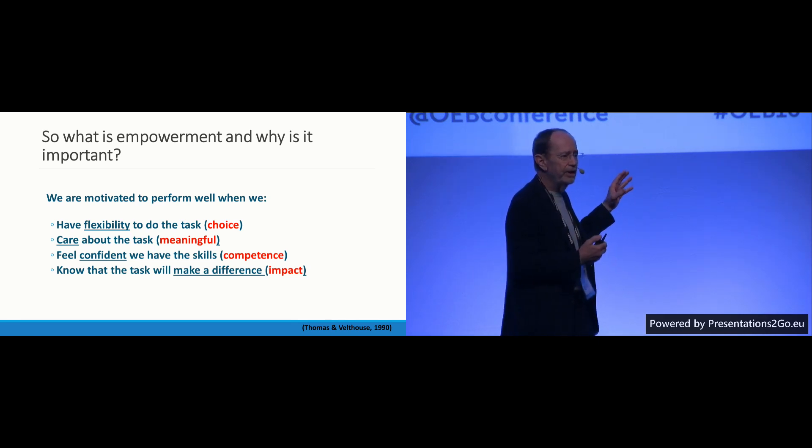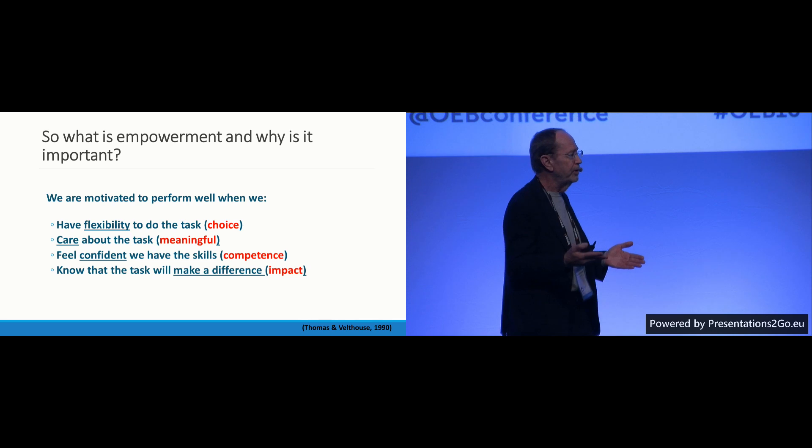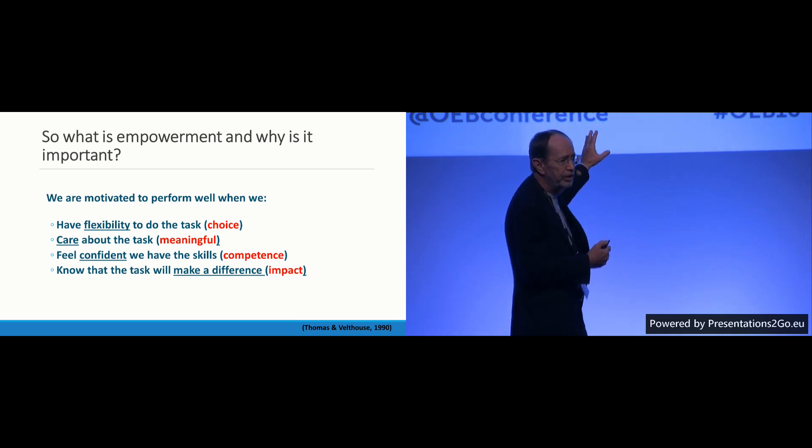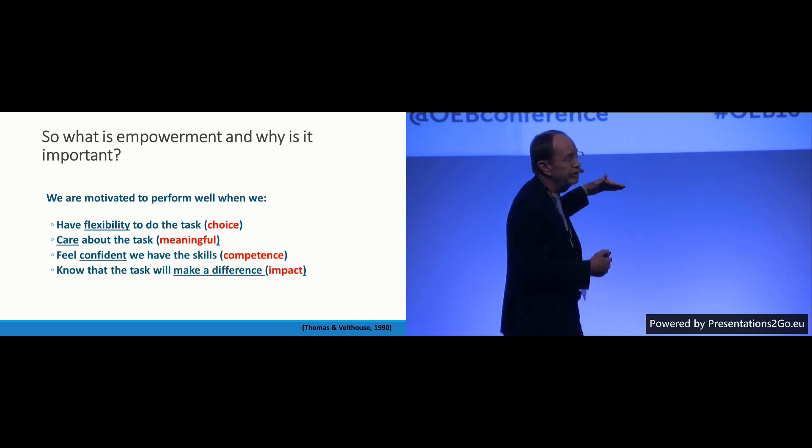These four factors have to come together, and I feel that blended learning is a mode of instruction that can really facilitate all four. Often we just think about the first — the flexibility offered by blended learning — but in fact it can support the other three factors as well.